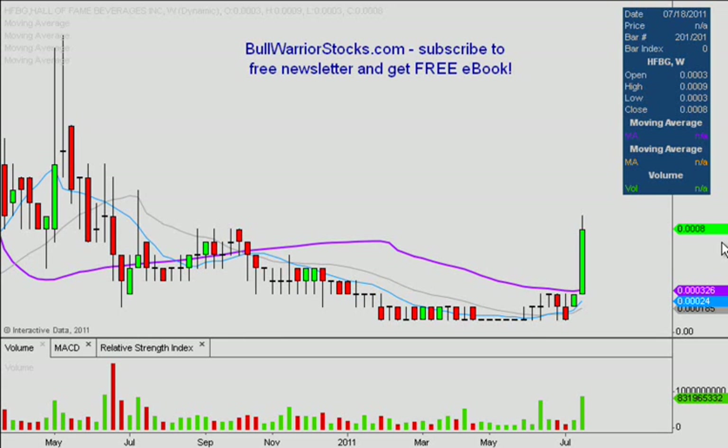This will be a video chart on HFBG. Had a bunch of requests for this one this week, but just now able to get to it. I think I did this one a long time ago, but this is one of those triple zero stocks that has really started to come to life again.